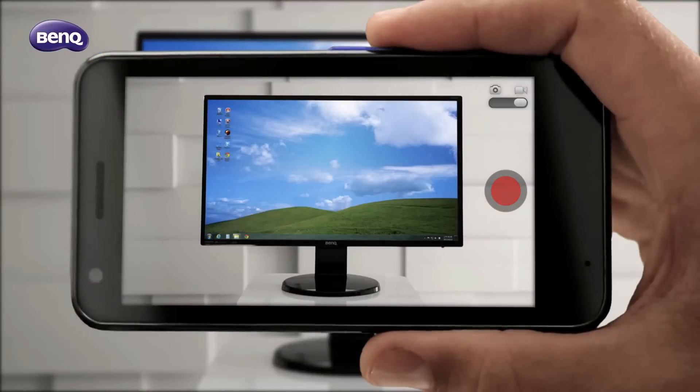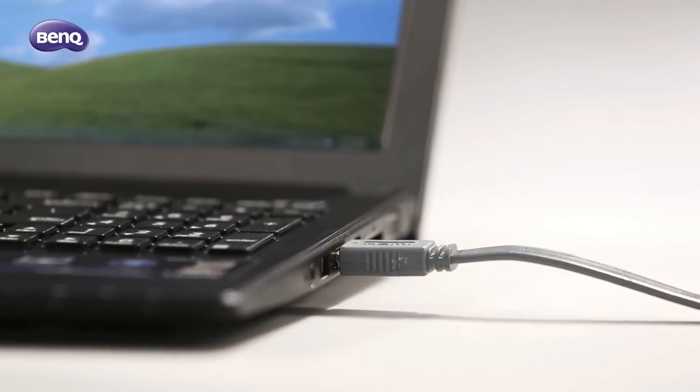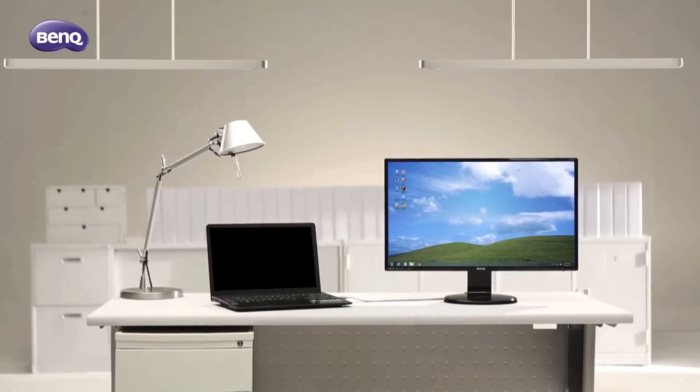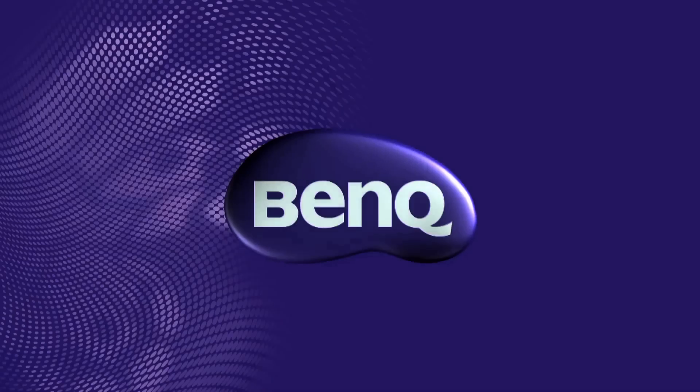Let your screen flickers be gone forever. For the health of your eyes, even if you use a laptop, don't forget to pair up with a BenQ flicker-free monitor. Test your monitor now to see if there's flicker. BenQ.